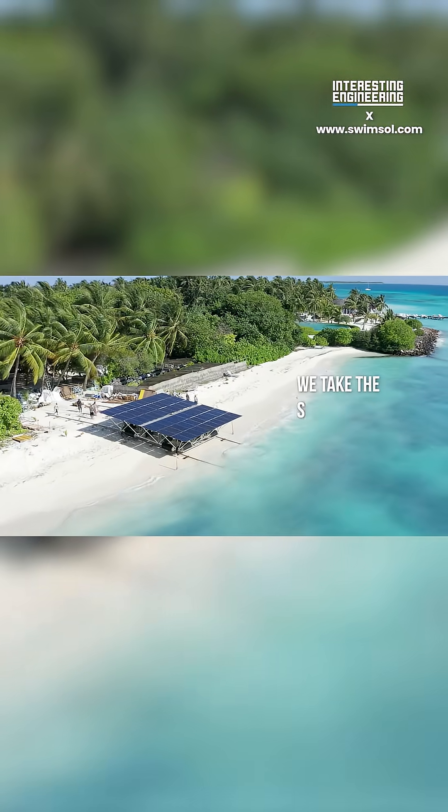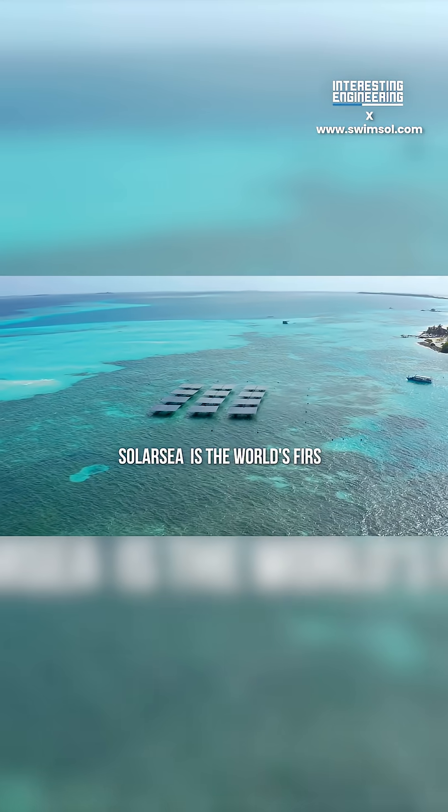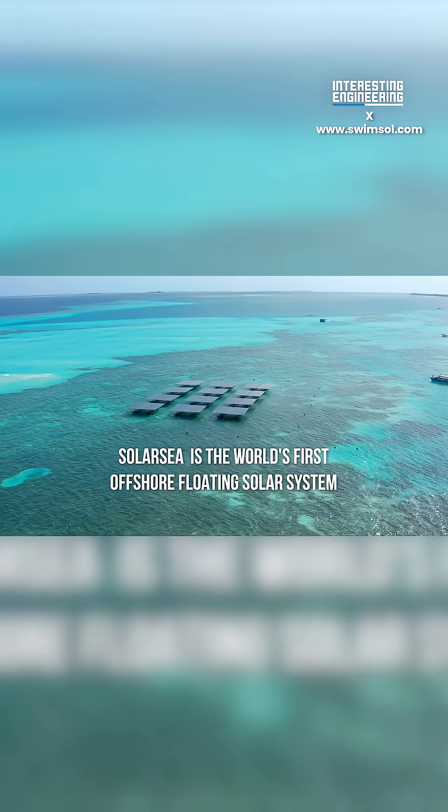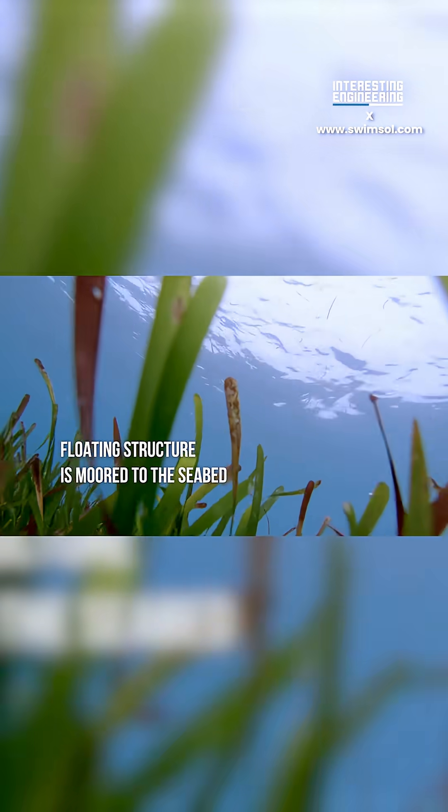Their most recent installment is a 1037 kilowatt peak solar sea system at Ferry Campus in the Maldives. It's one more step in creating a greener Maldives. Thank you.